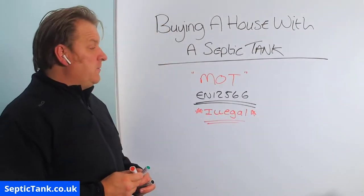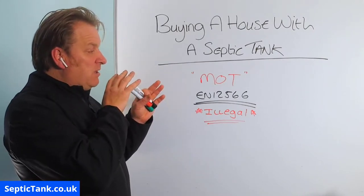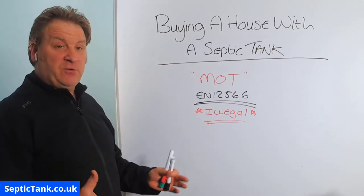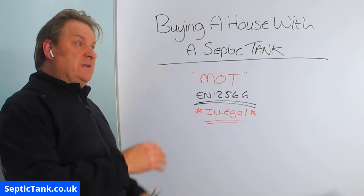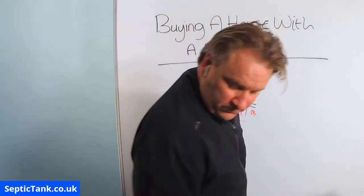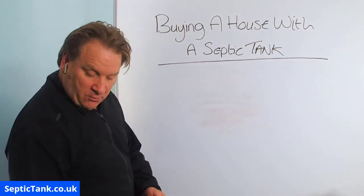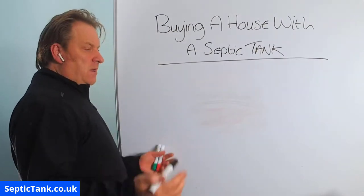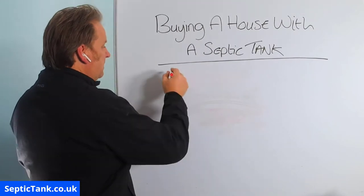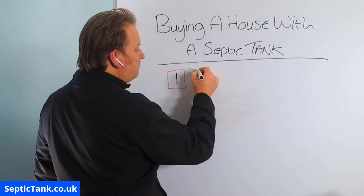I want to show you three options or three ways in which you can make your septic tank legal — whether you've already bought the house and want to make it legal, or you're looking at options before you buy the house. Let me start with option number one.